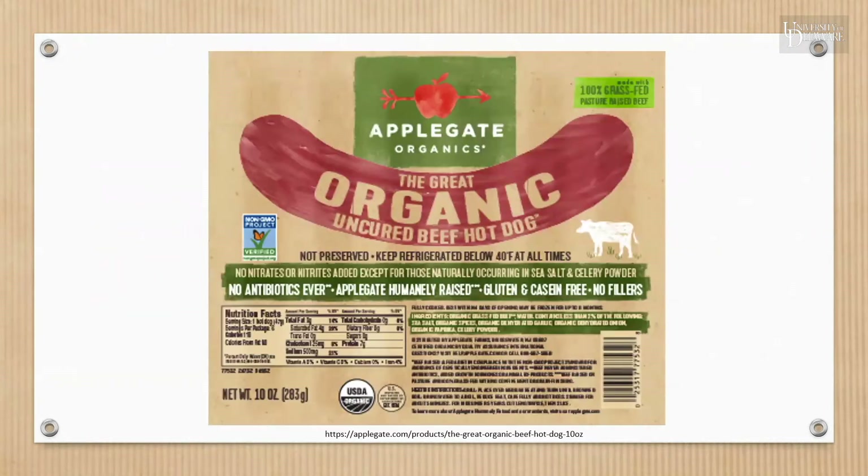Do you ever come across products like this one when you're grocery shopping? Do you feel overwhelmed and confused by all the different label claims? What do all these claims mean? And do they actually affect the nutritional composition, taste, safety, or quality of the product? Today we are going to review some of these terms and more.